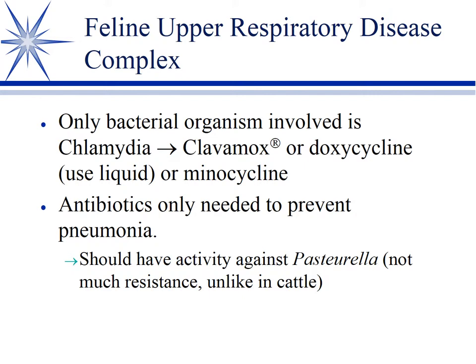Antibiotics from a systemic standpoint, other than for chlamydia, would again be warranted only if it's progressing into pneumonia. In the cat, they're most likely to develop a Pasteurella pneumonia — cats have Pasteurella as part of their normal oropharyngeal flora, so they oftentimes get Pasteurella when they develop pneumonia. But these feline Pasteurella haven't seen many drugs, so a whole variety of things will work.